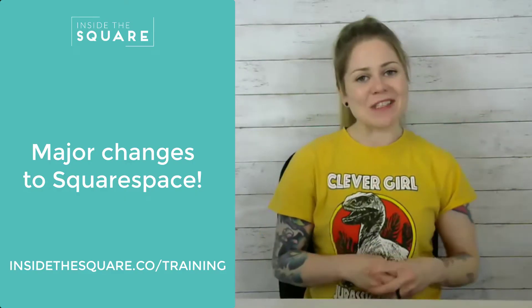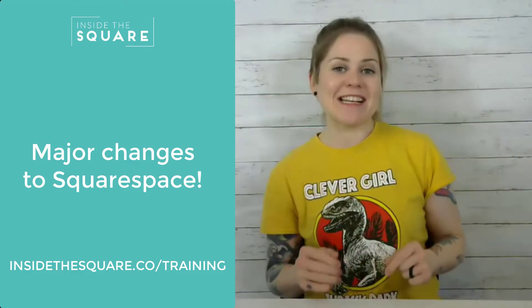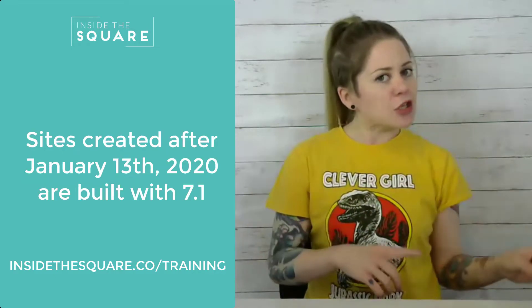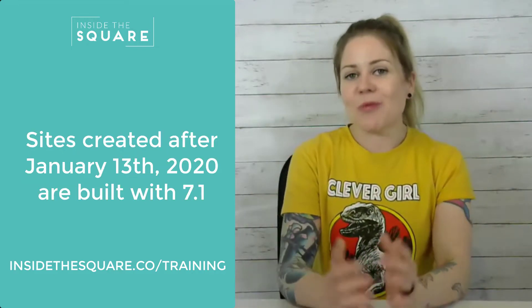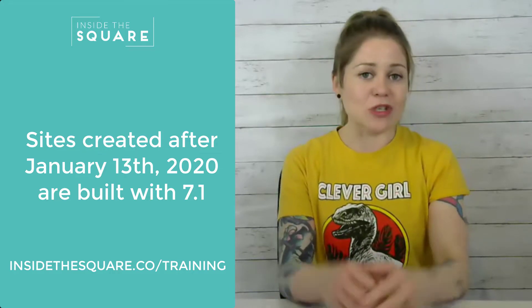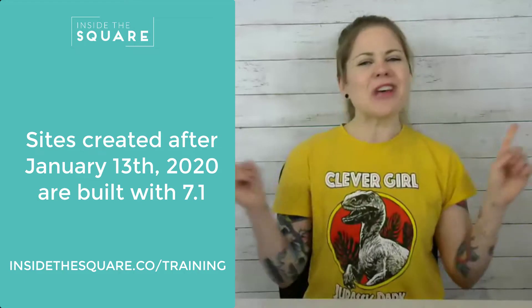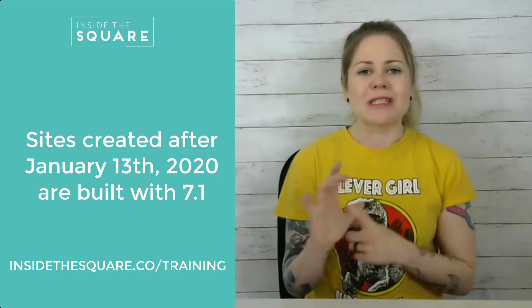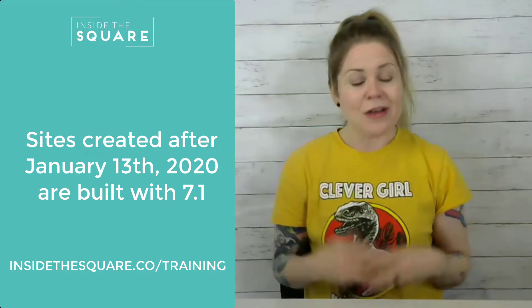Hey there, Becca here from Inside the Square. I wanted to hop in and give you an update about some really exciting stuff happening with Squarespace. If you have built a brand new site after January 13th, 2020, you are more than likely using their brand new interface, which is called Squarespace 7.1. We're talking new templates, new design menus, new design options, font options, layouts — all kinds of new stuff.